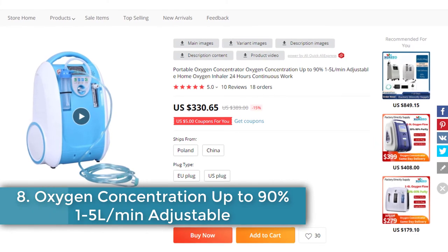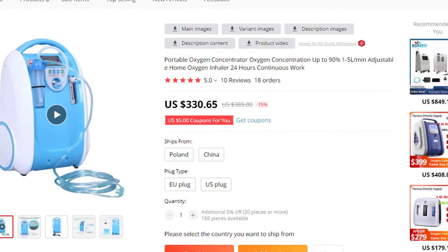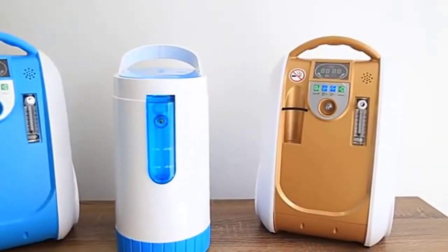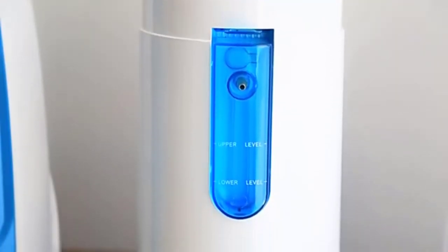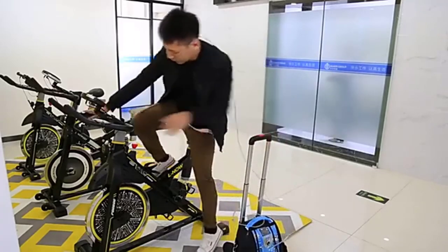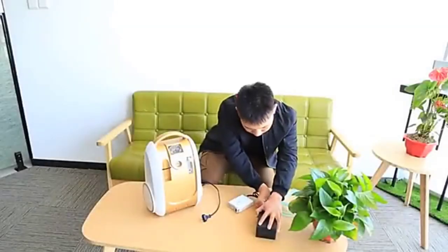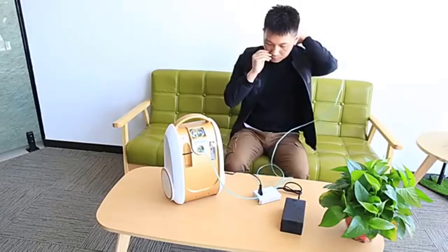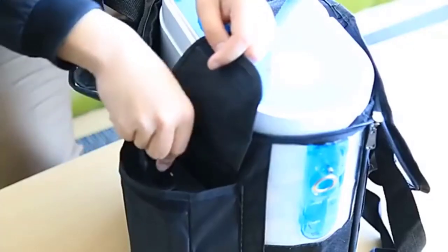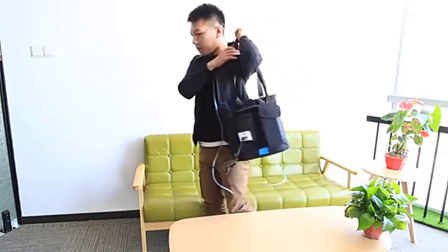Oxygen concentration up to 90%, 1-5 L/min adjustable. The oxygen concentrator is mainly used for oxygen supply, improving the physiological and biochemical environment of the human body, promoting the benign circulation of metabolic processes, curing diseases, alleviating symptoms, promoting rehabilitation and prevention of diseases, and improving health. Clinical practice has shown that the use of portable oxygen concentrators for oxygen therapy can effectively treat acute and chronic hypoxia symptoms and secondary diseases caused by hypoxia, improving microcirculation and relieving respiratory load.